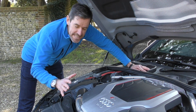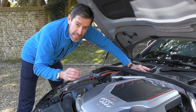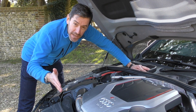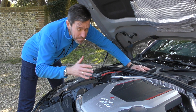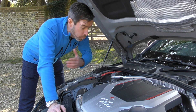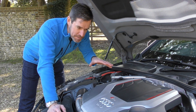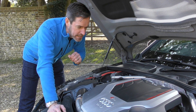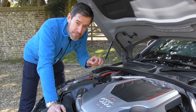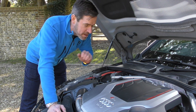Under the bonnet we've got a 2.9-litre twin-turbo V6 petrol engine coupled to Audi's eight-speed Tiptronic gearbox, and that has impressed me hugely. When Audi went from the twin-clutch S Tronic to this single-clutch Tiptronic I was a bit dubious, but it is a sweet gearbox — changes are very rapid — and that goes through all four wheels with Audi's Quattro all-wheel drive. Performance figures: 450 PS, 600 Newton metres of torque, 0-60 in 4.1 seconds. The standard car has an electronic speed limiter of 155 mph; this one has had that removed, so it'll do 174 mph apparently.